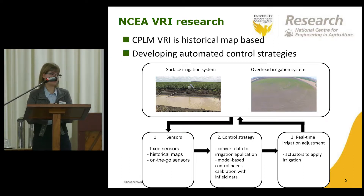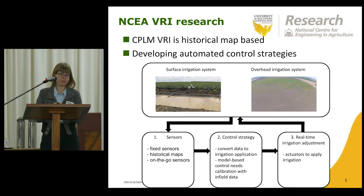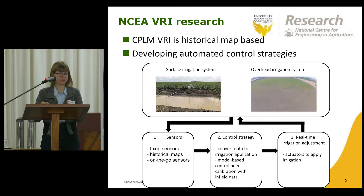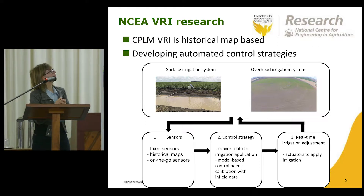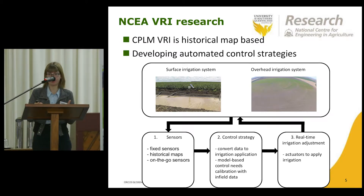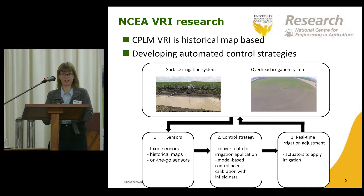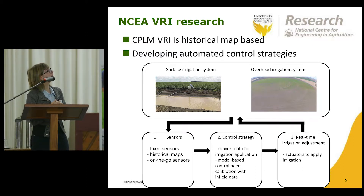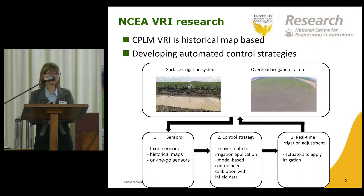We've been looking at cameras which can collect imagery of the crop. We develop image analysis algorithms that automatically process those images to determine different plant parameters — for example, estimating pasture height from perennial ryegrass imagery, or estimating the number of flowers and fruit on cotton plants. Next we have a control strategy that converts all those data layers to an irrigation application, and then we have real-time adjustment of the irrigation hardware by reading in the prescription map from the control strategy.